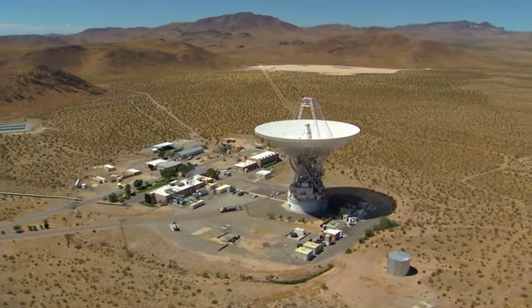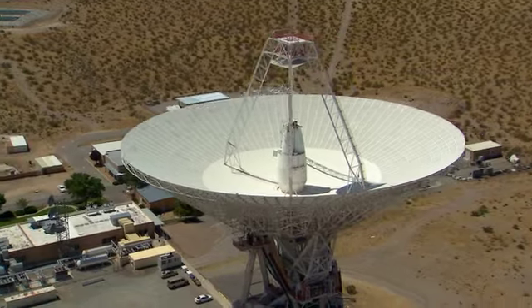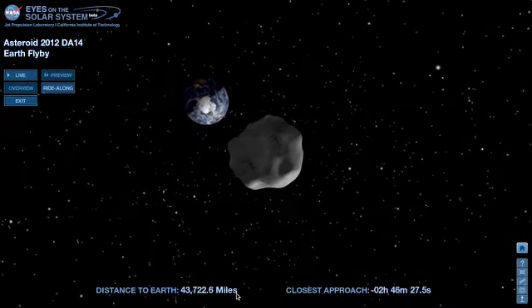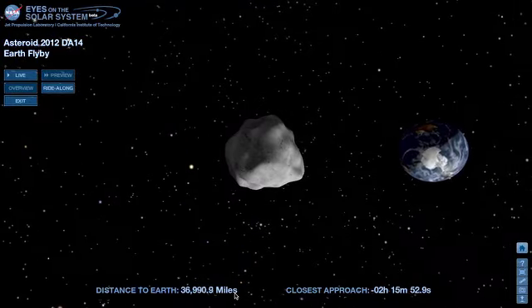NASA scientists will capture radar images using the 70-meter telescope at NASA's Deep Space Network at Goldstone, California. The information will help them determine the asteroid's shape, size, and spin rate to learn even more about asteroid 2012 DA14.